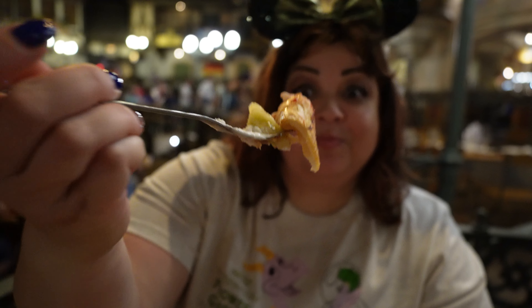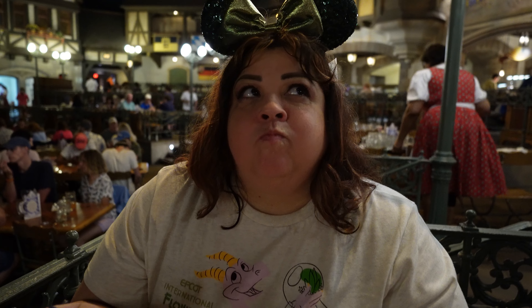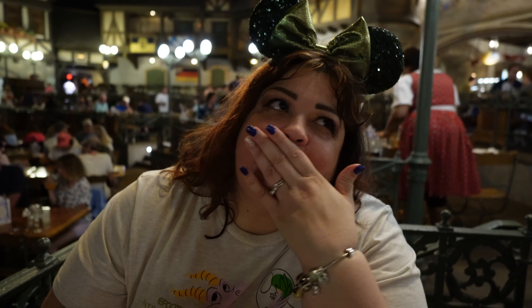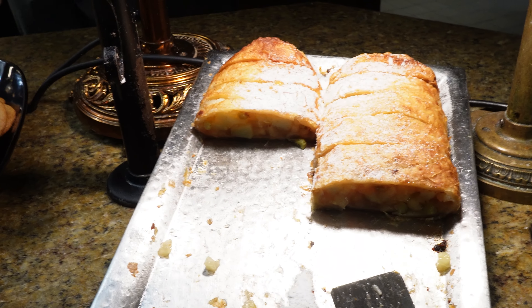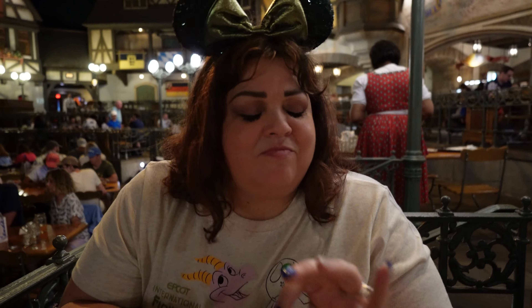That strudel is so good — it's amazing! The apple is nice and sweet with a little tartness, and the strudel itself is sticky and gooey. Then you pour that vanilla cream on top, and it gives it that extra notch. Five out of five for the strudel.